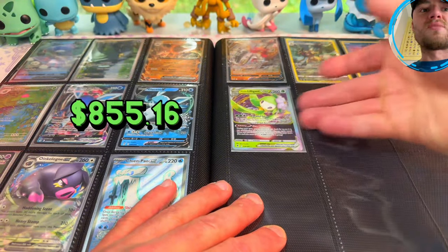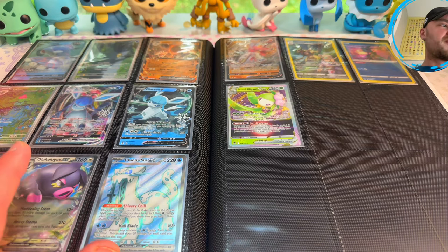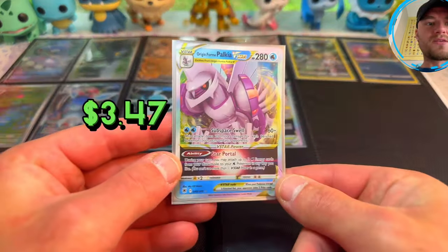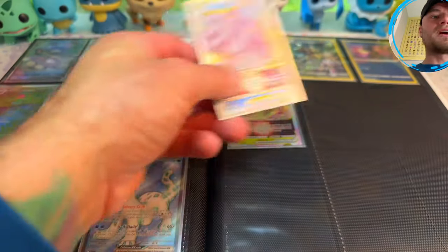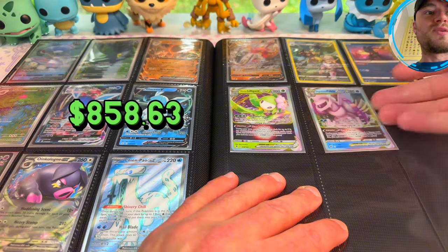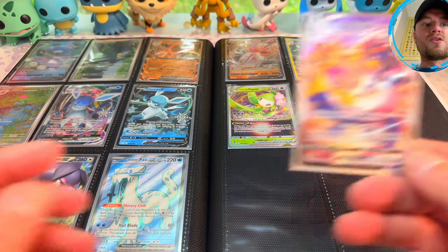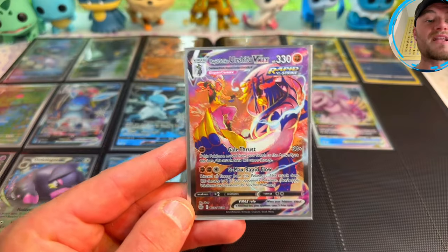Then Lilligant V-Star — tell me if you guys miss V's, V-Maxes, and V-Stars down in the comments. And tell me what your favorite card is that I'm putting in this binder today. Then we have Origin Form Palkia V-Star — this card I use quite often in my Champ-au deck, as do most people, because of the ability.